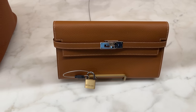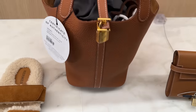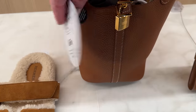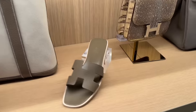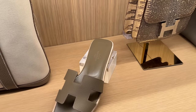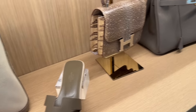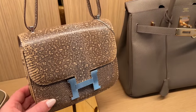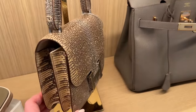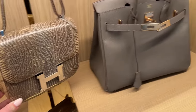We've got the Kelly wallet in gold and Epsom, then we've got this Togo Picotin 18 in gold hardware — if there are prices I'll absolutely mention it. We've got the Hermès Oran sandal in a tube; this is recent, they just came out with this one last summer. Then they've got this lizard — actually I think this is snakeskin — Constance, again in the 18 size and palladium hardware.